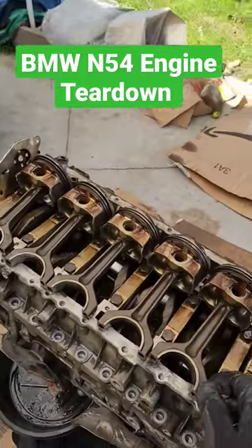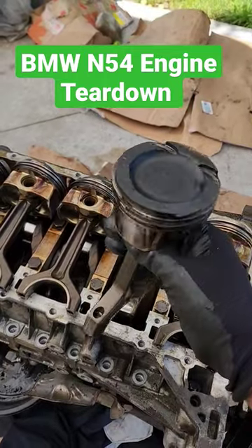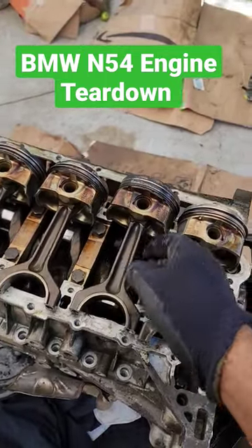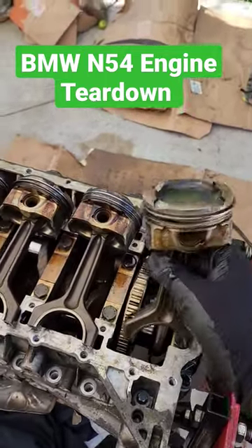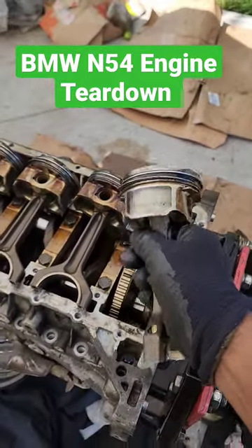I'm tearing down this BMW N54 engine with supposedly no compression on cylinder 6. Most of the pistons here have a normal carbon buildup like most direct-injected engines, except for cylinder number 6 which looks nice and clean, indicating coolant was going inside cleaning things up.